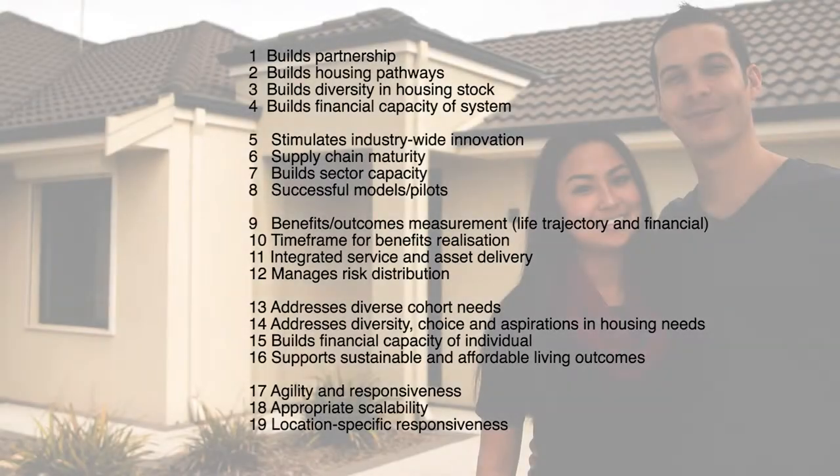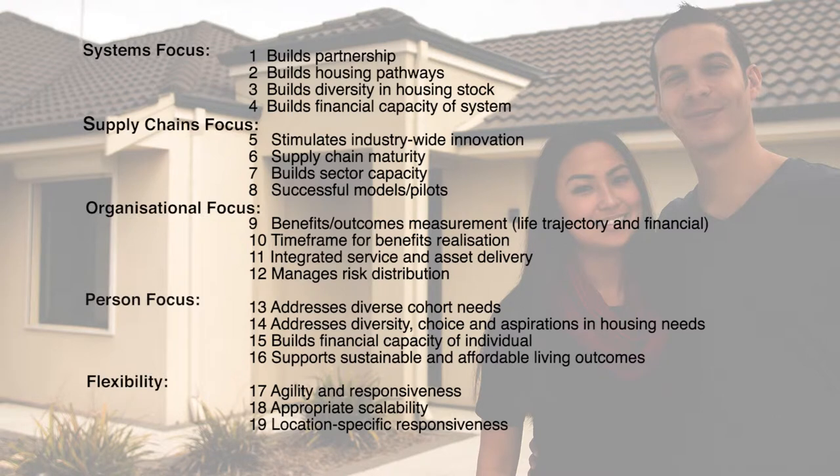Nineteen criteria are being looked at for evaluating social procurement approaches. These can help decision makers when considering both policy and delivery options for procuring social and affordable housing and wraparound services, ranging across five key areas from a systems focus to a person focus and integrating flexibility through responsiveness to both the person and the location, and scalability as and where appropriate.